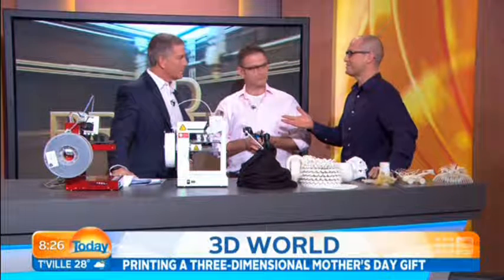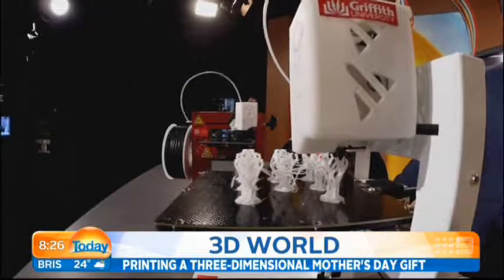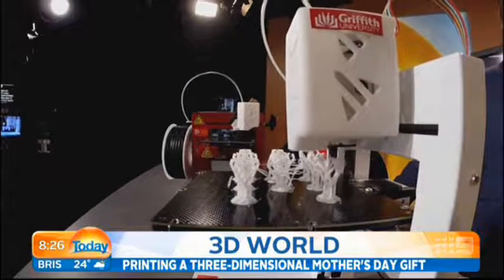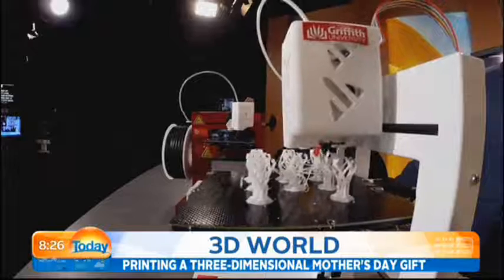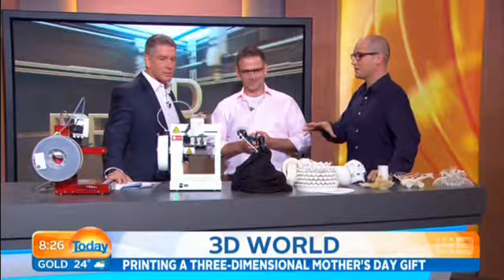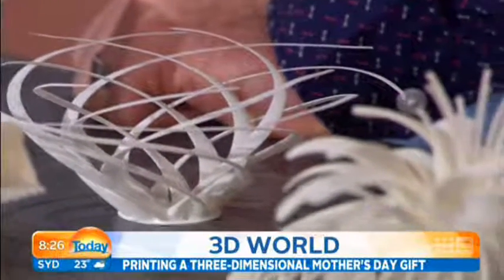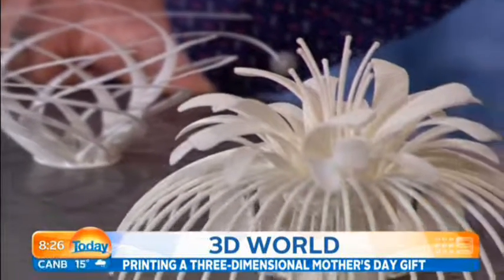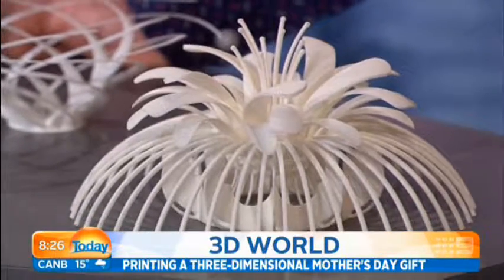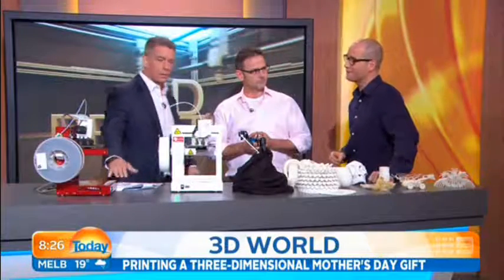Last week, a property development company in China boasted they'd printed 10 houses in 24 hours. Incredible. And the next feat is to print a skyscraper, as the Chinese do. Even in a domestic market, I was speaking with a guy this week who works for a manufacturer of hearing aid devices, and they're actually using 3D printers to make the plastic moulds. Whereas they could make 20 by hand, they can now print 70 at a time using these printers, and they're far more accurate.